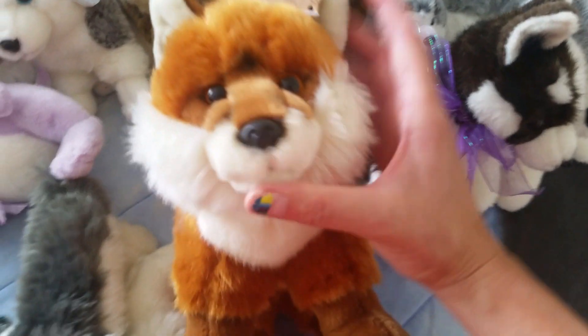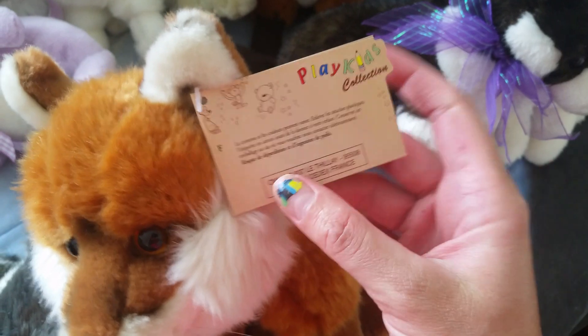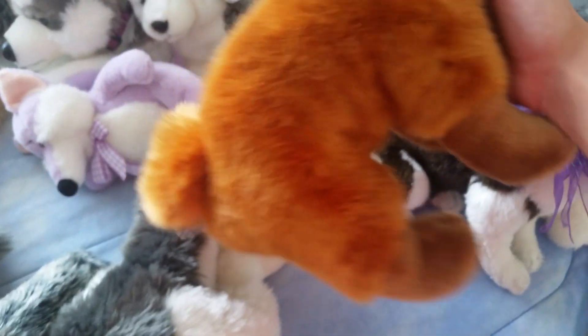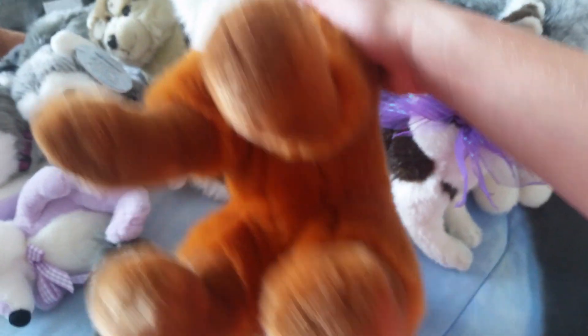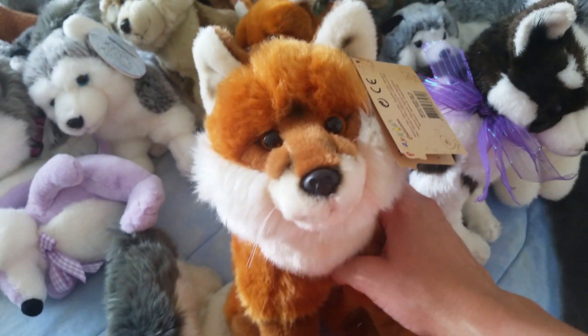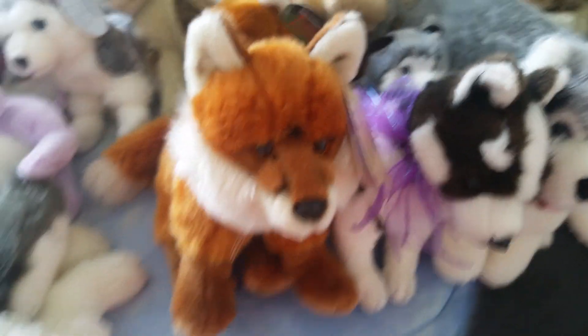I have this Playkids fox - he's from France. His tail's kind of weird, I don't really like it. I guess because he's supposed to be sitting down, but when he's standing it's just like... stupid. But I like him. I also have the wolf, which is also on the floor because she's a big plush.